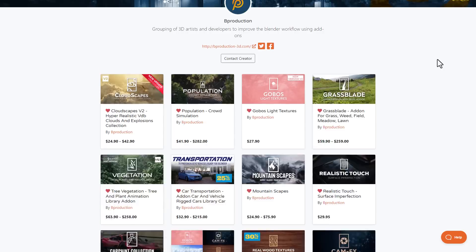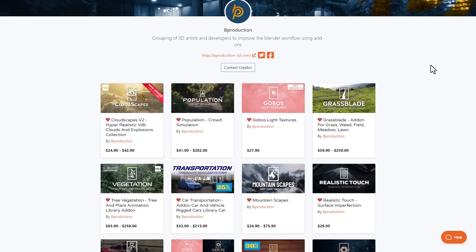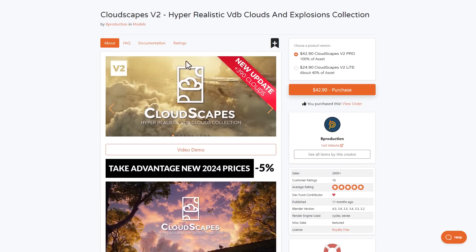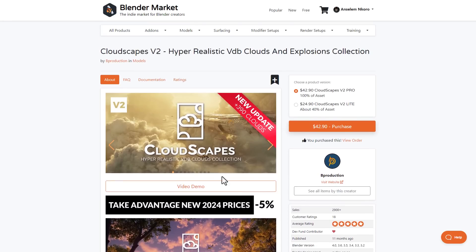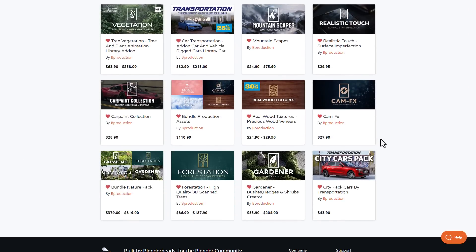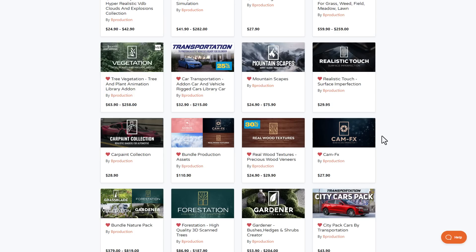Bee Production also have a couple of interesting assets currently on discount. Cloudscape version 2, which now offers over 390 clouds, is doing a 5% price drop. The Real Wood Texture — a high-quality set of wood textures — is available for 30% off. Their Transportation Tool, an amazing library and add-on, is currently 25% off. So if you'd like to grab these, you can save up on all of them.